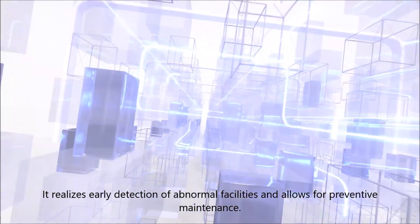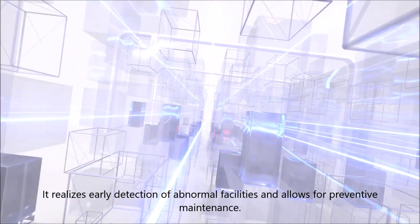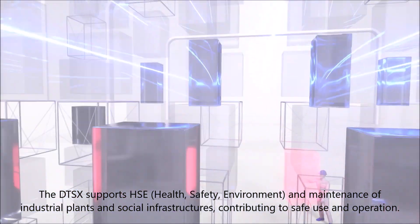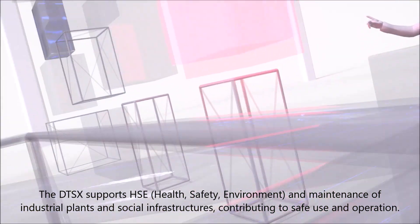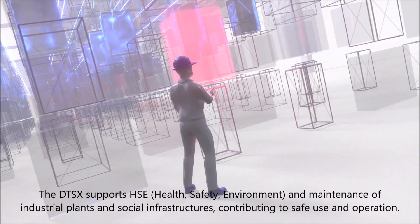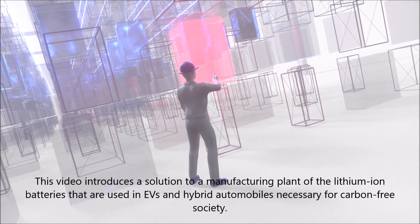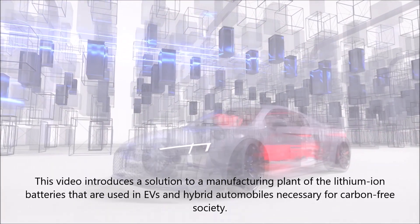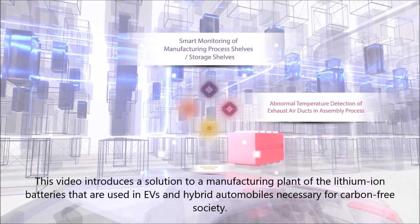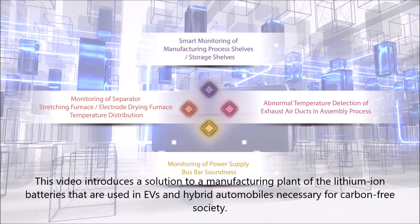It realizes early detection of abnormal facilities and allows for preventative maintenance. The DTSS supports HSE — health, safety, environment — and maintenance of industrial plants and social infrastructures, contributing to safe use and operation. This video introduces a solution for a manufacturing plant of the lithium-ion batteries used in EVs and hybrid automobiles, necessary for a carbon-free society.